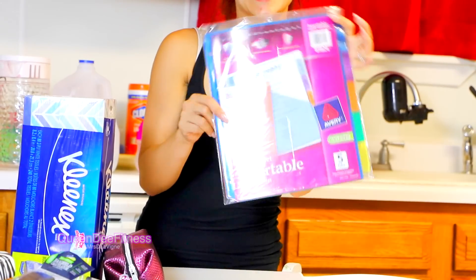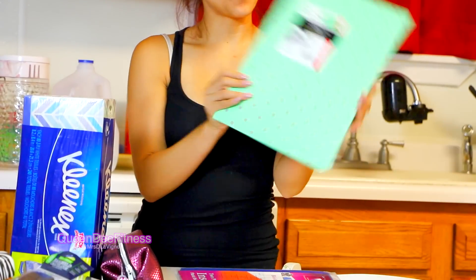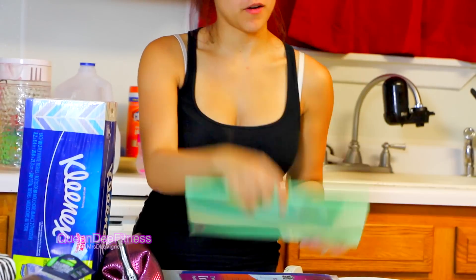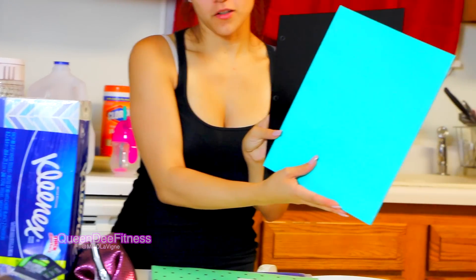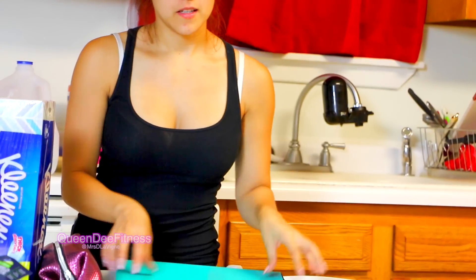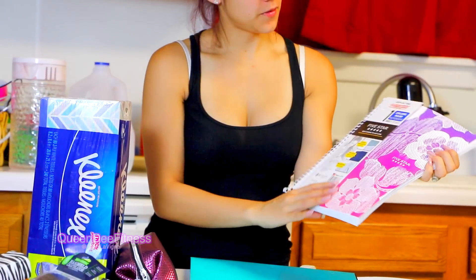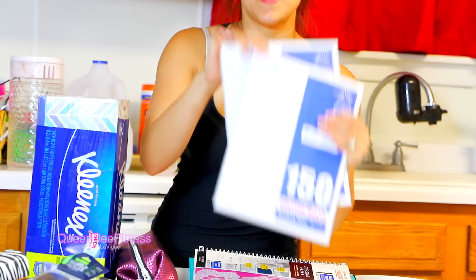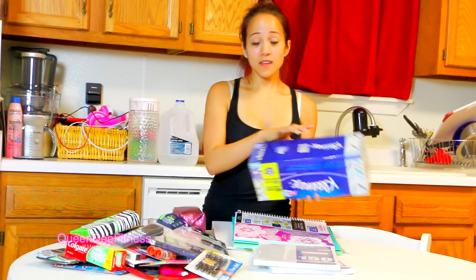I got two pocket insertable dividers, a two-pack of folders in mint green and a plain mint green, and then two other additional folders, one college ruled notebook which I thought was really cute, a goody with the flavors, and two packs of college wallpaper. And yeah, that's it!